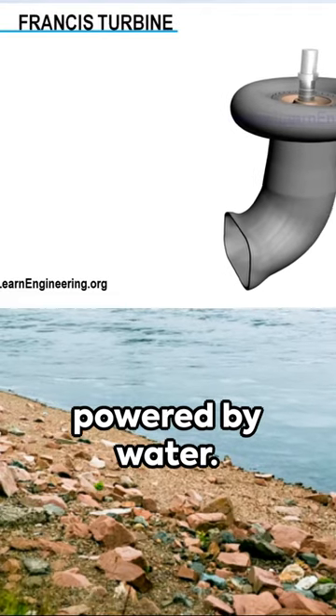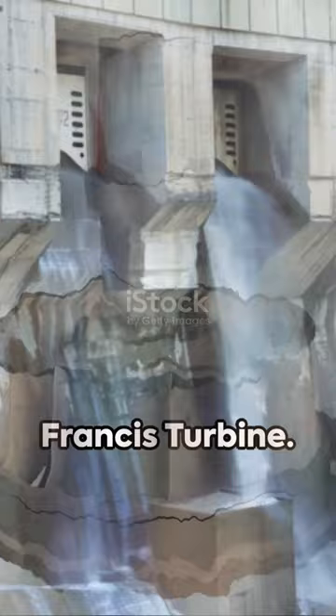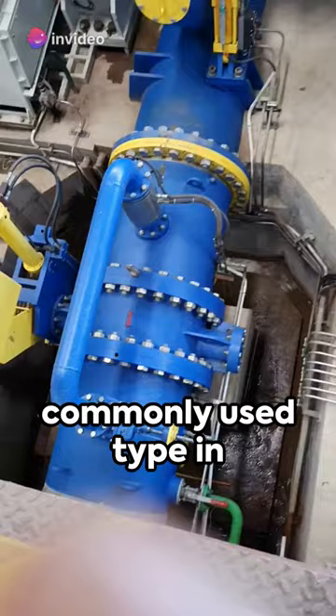Imagine a world powered by water. Welcome to the realm of hydroelectric power plants, where water becomes electricity. At the heart of these engineering marvels is a key component: the Francis turbine. Named after its inventor James B. Francis, this turbine is the most commonly used type in hydroelectric plants.